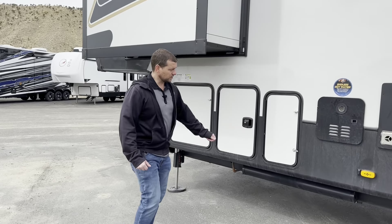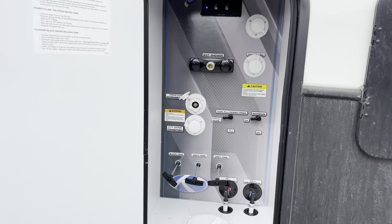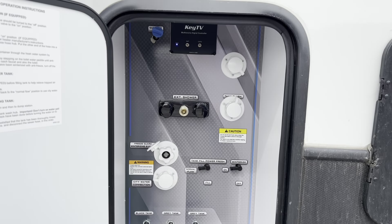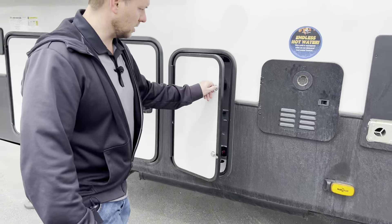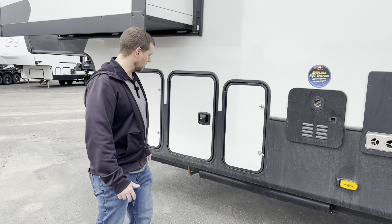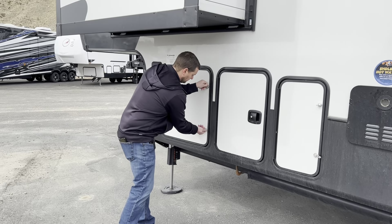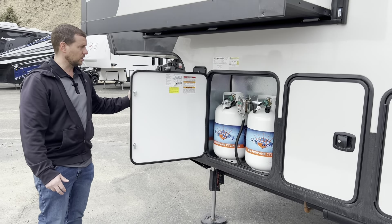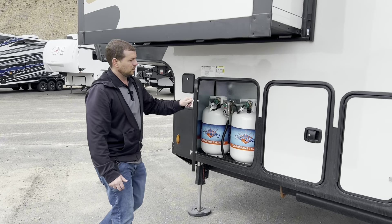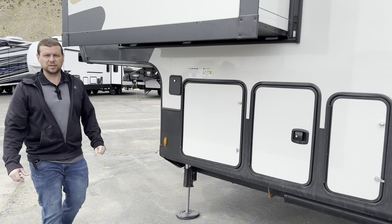This is all of your hookups right here. They want to make sure it's all enclosed tight. You have your black tank flush, a little outside shower, and then all of your handles and stuff to dump the trailer — it's all in one convenient location. Right here are the propane tanks; they went with the slightly bigger ones on it and you have two of them. All of your leveling controls are right here on the keys.